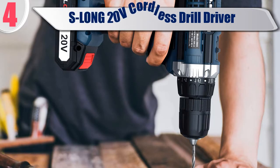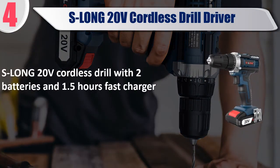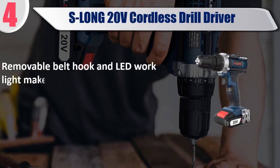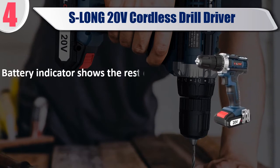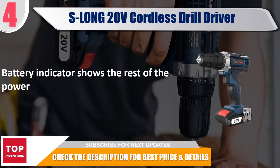Best of 4: S-Long 20V Cordless Drill Driver. Comes with 2 batteries and a 1.5-hour fast charger. Features 18-plus torque settings and 2 speed settings. Removable belt hook and LED work light make it easier to work in tight or dark spaces. Includes a 20V cordless drill, fast charger, BMC case, and 2 pieces of 20V lithium-ion batteries. Battery indicator shows remaining power. Check the description for best price and details.